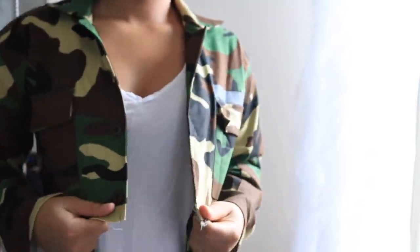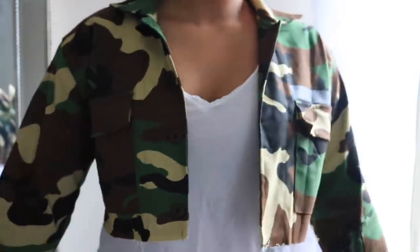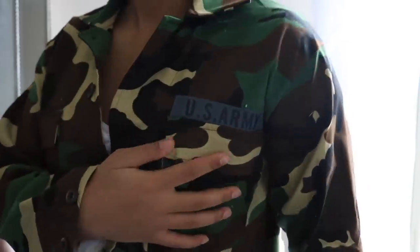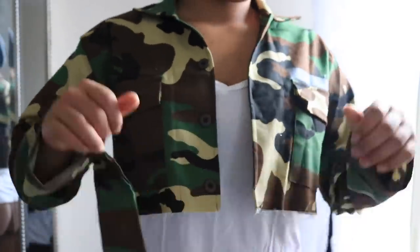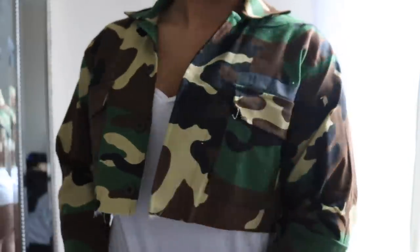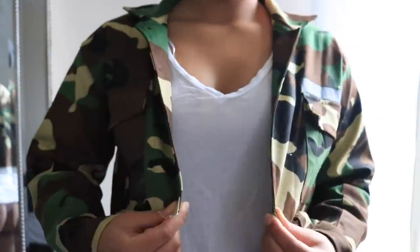The next thing is this cute cropped camo jacket — one of my faves that I picked out. It has this US Army detailing on it. It's been super cold here so I haven't had a chance to wear it yet, which I'm sad about, but I could really layer a sweater underneath and make it cute. It's super light.